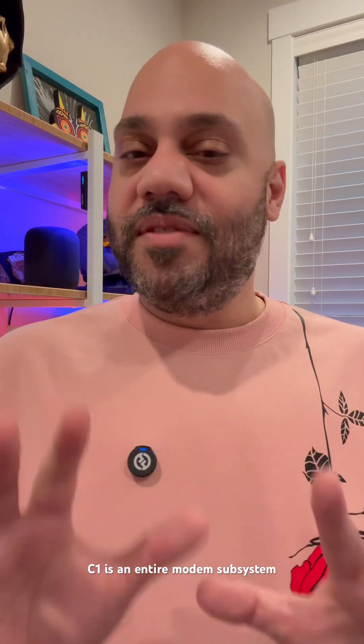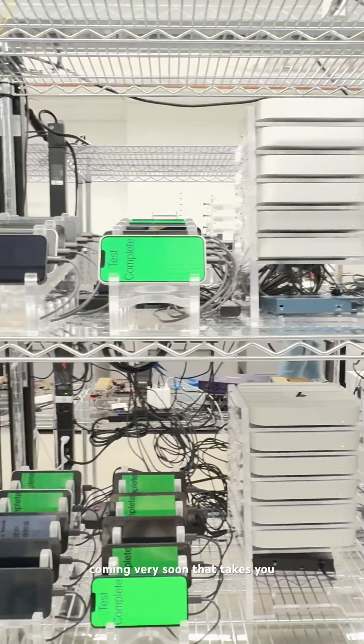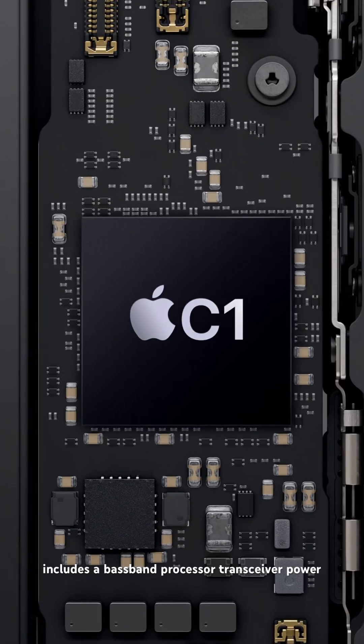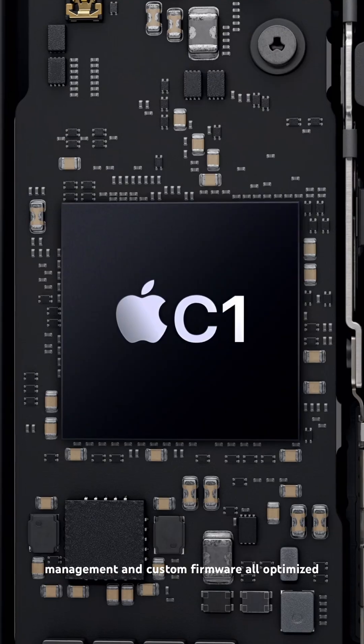The C1 is an entire modem subsystem built from the ground up. I was able to get an exclusive tour of Apple's testing labs and I have a full video coming very soon that takes you behind the scenes of the creation of the C1, so be sure you're following for that. The C1 includes a baseband processor, transceiver, power management, and custom firmware — all optimized to work together.